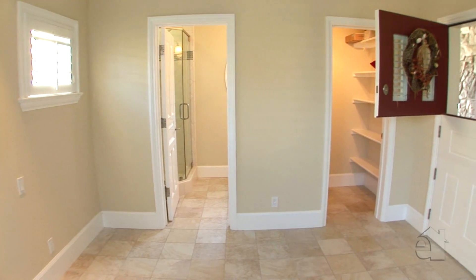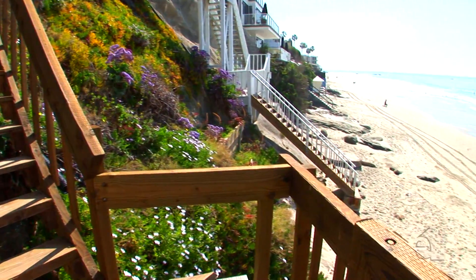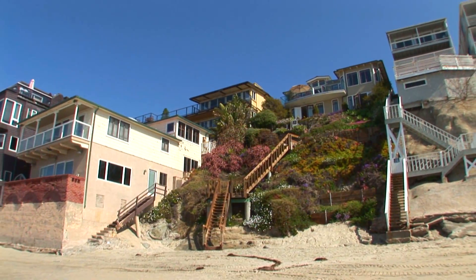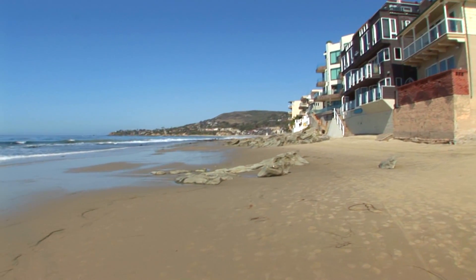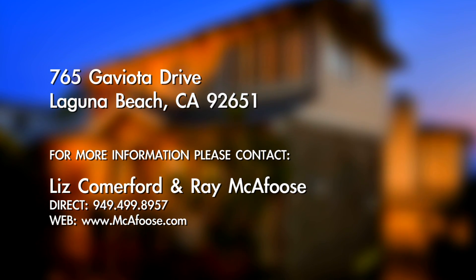You'll love the spacious feeling of this home with its generous rooms and appealing design. Step out into the backyard and enjoy the beautiful Pacific views. Please contact the agent for further information on this wonderful property.